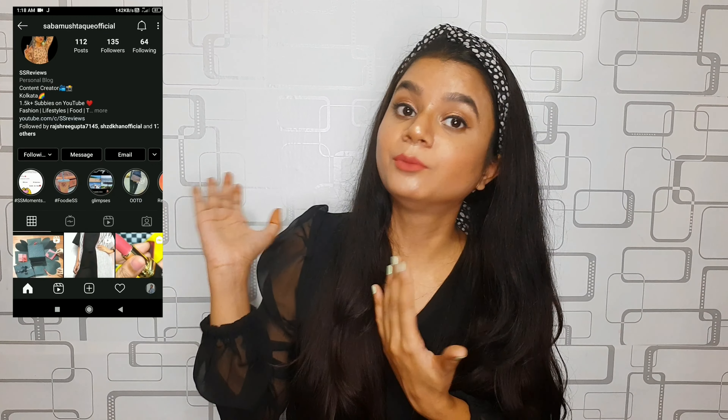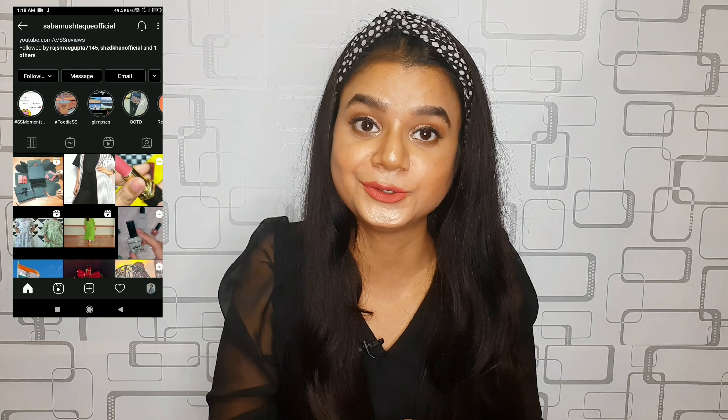That's it for today's video! I really hope you liked it. If you did, please give it a like and subscribe to my channel if you haven't already. Follow me on Instagram — I'm more active there. If you have any suggestions or requests, let me know in the comments and I'll make a video out of it. See you super soon in my next one — till then, stay happy!